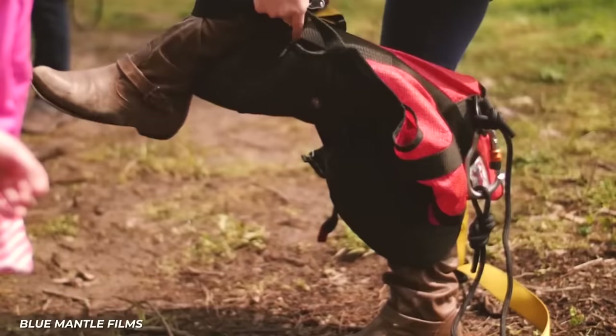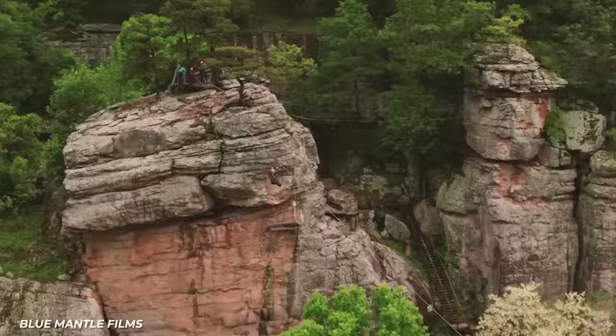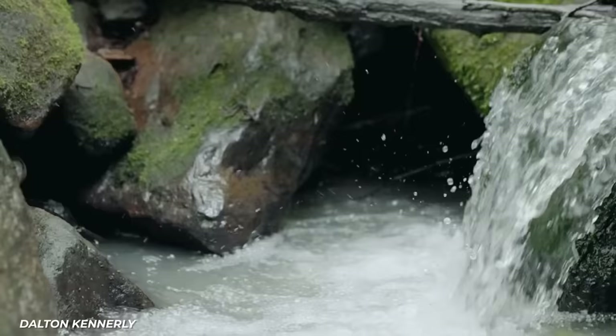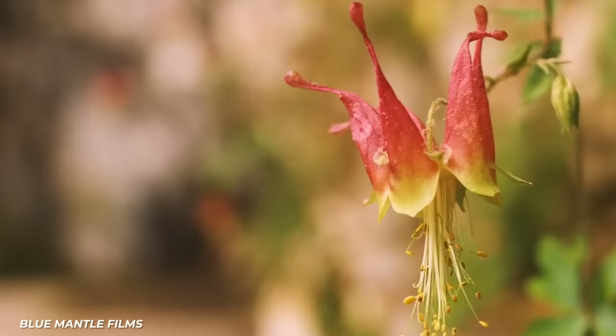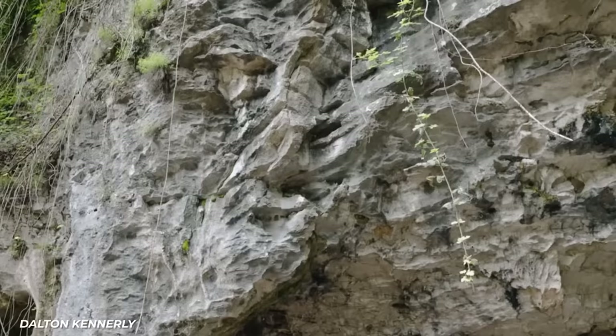Nature enthusiasts will also be impressed with the hiking trails on the 256-acre property. They showcase rock outcroppings, springs, waterfalls, wildflowers, and wildlife. Booking is open for 2023, and for $2,200 a night, you can rest your head in a natural wonder.